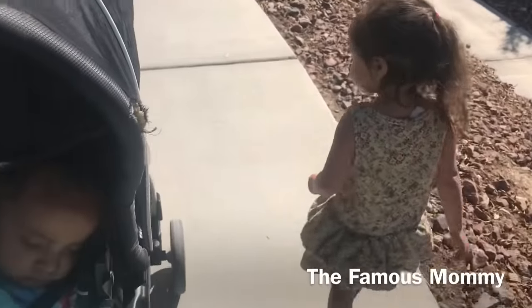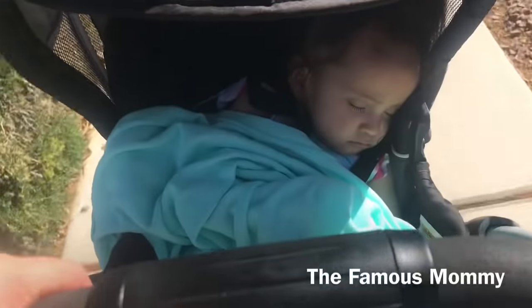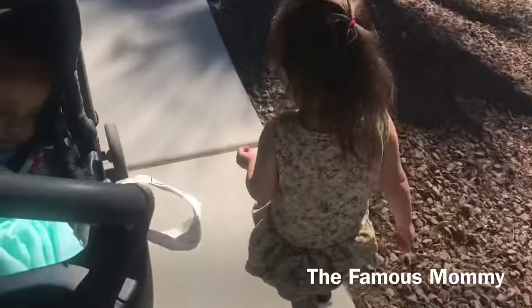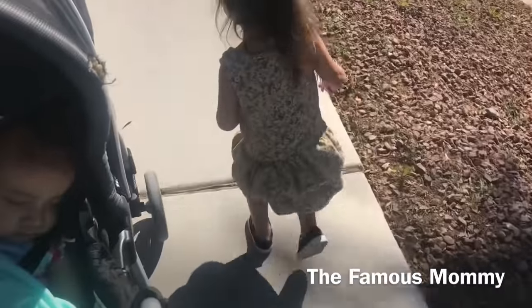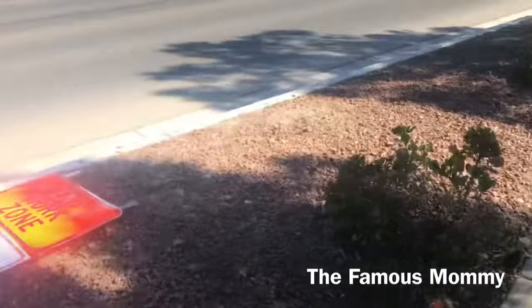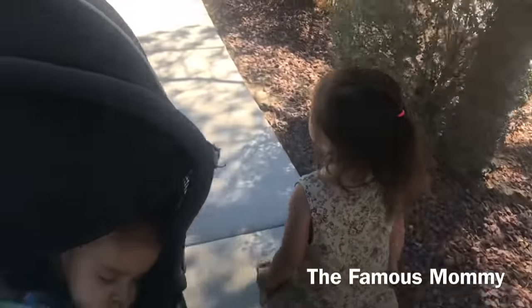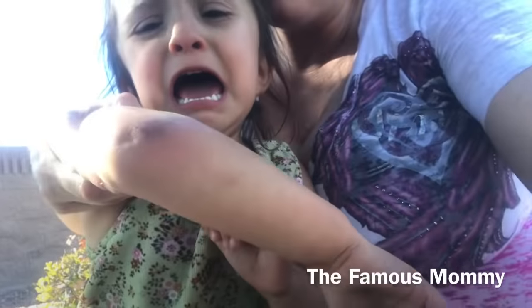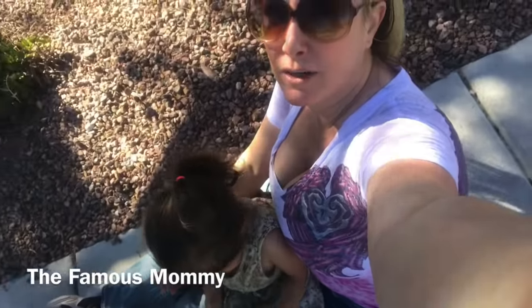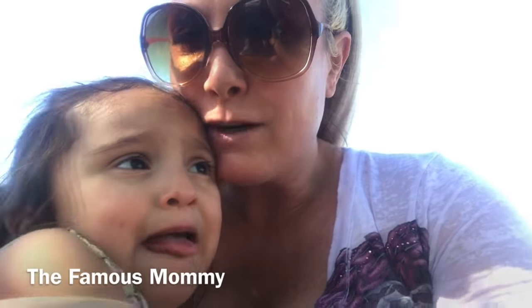Halfway there, my adorable toddler decided she wanted to walk next to mommy. I made sure she was on the inside of the sidewalk, away from the traffic, so this mama bear could protect her. Definitely remember to bring a first aid kit if you have a toddler and you're going on an outing.